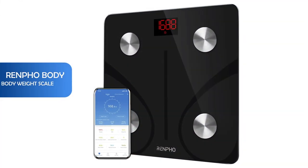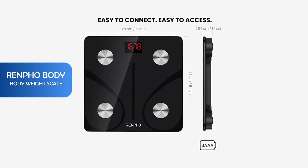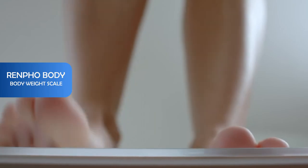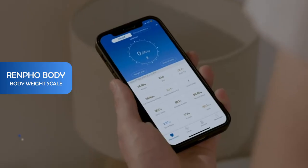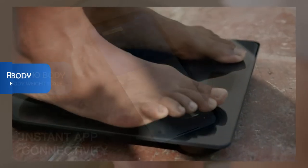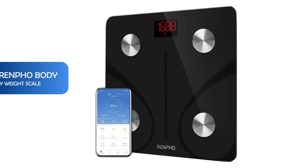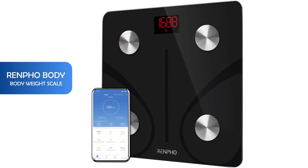And finally, number 1: Renpho bodyweight scale. It's the best scale to monitor your progress. Renpho connects with apps to help motivate you toward your goals, save historical data and track your daily, weekly and monthly progress. It utilizes advanced technology to calculate 13 body composition metrics. This scale is very easy to use and the fact that you can connect it to your phone is pretty awesome.